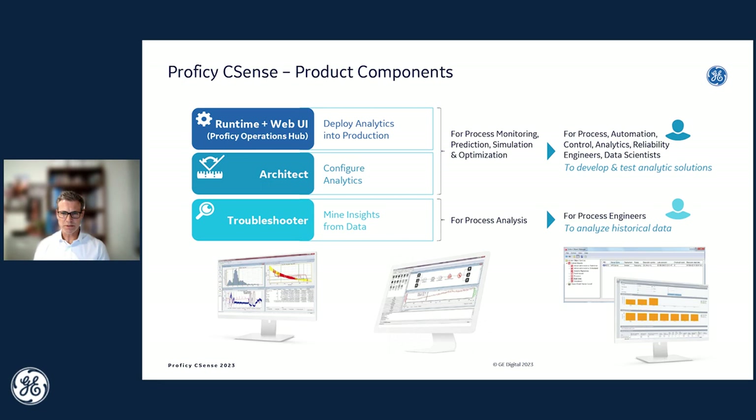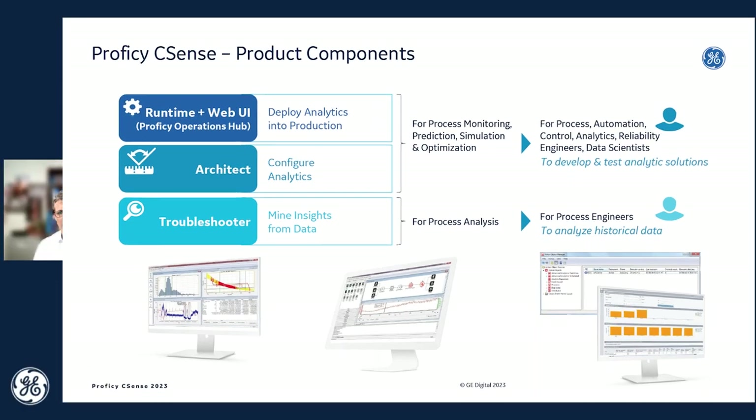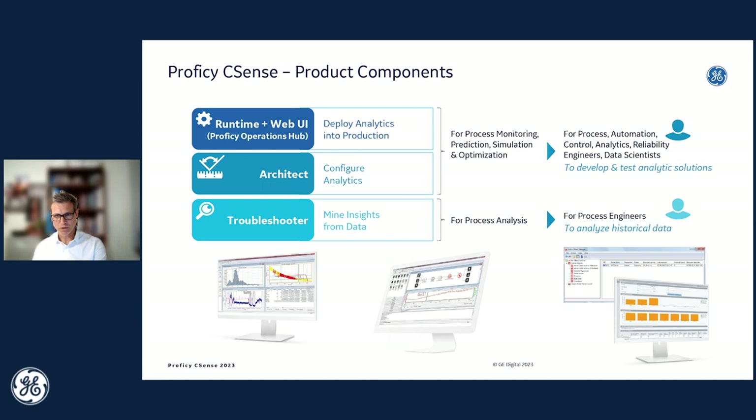The three components are: Troubleshooters for analysis, Architect for development, testing, and configuration of analytic solutions, and a runtime for deploying and executing analytics in production. The outputs can be deployed in our standard web UI called Prophecy Operations Hub, which is a separate product from CSense, but the freemium version of Prophecy Operations Hub ships with every CSense runtime license to display the pre-built CSense apps in the web UI — called CSense Process Plus and PID controller performance monitoring.